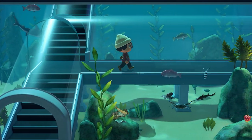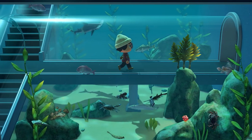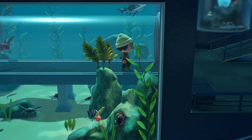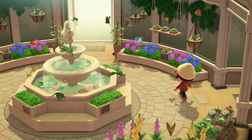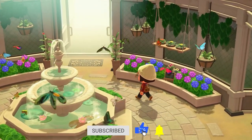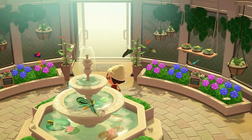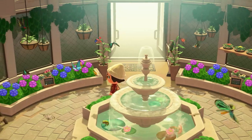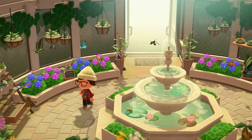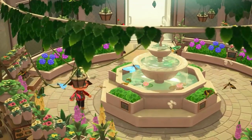Hey guys, what's going on? Thank you so much for watching today. Welcome to the February fish, bug, and sea creature guide for Animal Crossing New Horizons. In this video, we are going to go over all of the bugs, fish, and deep sea creatures you can catch in the month of February, including all that are leaving and all that are brand new for the month. This is going to cover only Northern Hemisphere animals, and just a heads up — there's really not too much new in February, but there are a few things leaving.